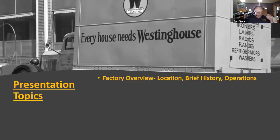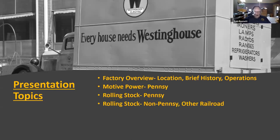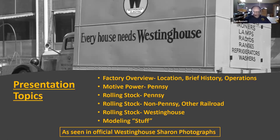We're going to cover a quick overview — where is Sharon, a brief history of operations there, the motive power from the Pennsylvania Railroad. The Sharon plant was served by the E&P off of the Pennsy. We'll talk about rolling stock from the Pennsy, which had the lion's share, then non-Pennsy rolling stock, then Westinghouse rolling stock, and modeling at the end. Most of these photographs are from official Westinghouse Sharon company photographer images.